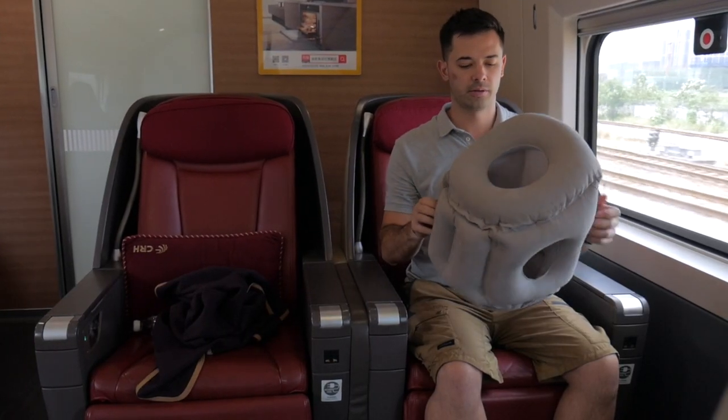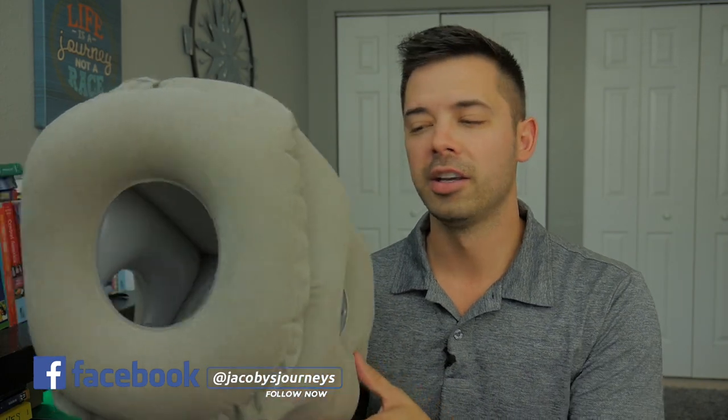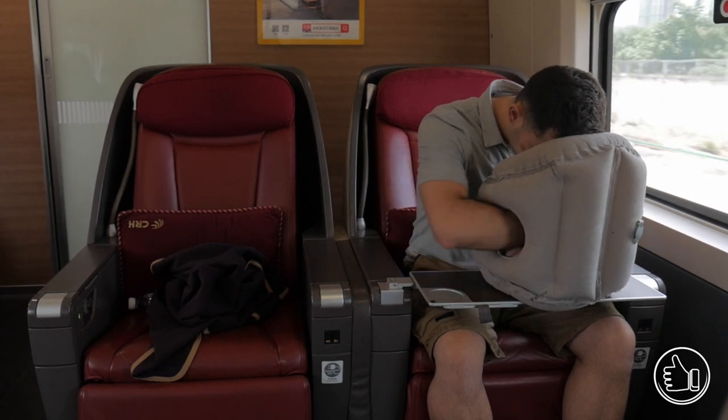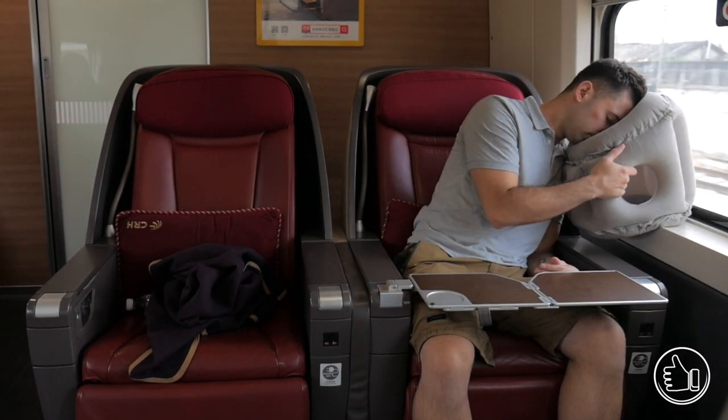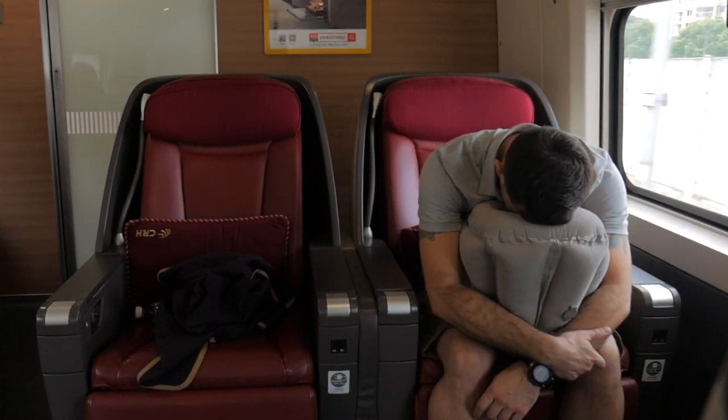Right now you can see it's fully inflated. On top there's basically a hole that you would put your face in, and on each side there are holes that you could use to put your arms through. There are just different positions you can use it in. Whether you want to sleep on your tray table on the airplane, lean against the wall on a train, or just have some support on your neck or head, this is a great option.